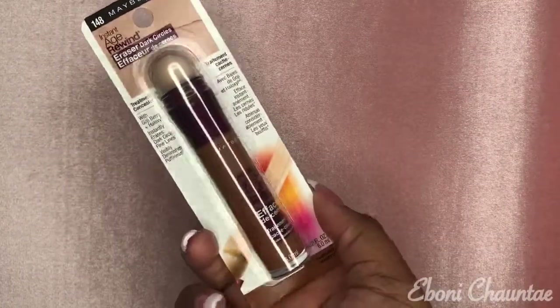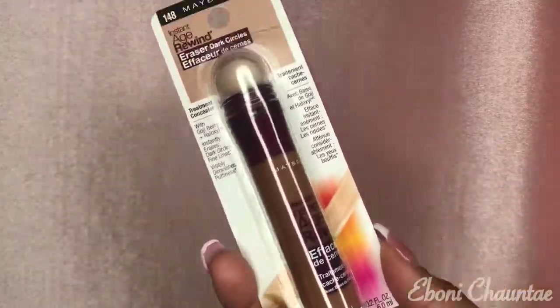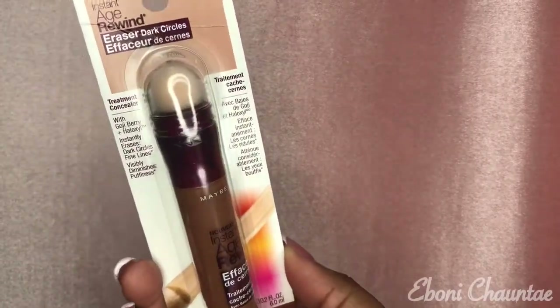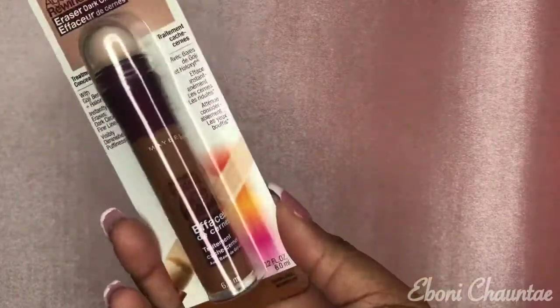The next thing — you guys know I had this product in another color and it was not my color, so I went and picked up the dark hazelnut color for my skin tone. This is the Age Rewind by Maybelline. Can't wait to try this — it's $7.99 at Target.